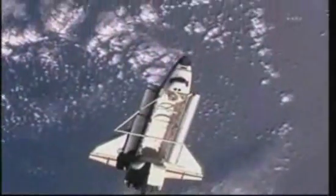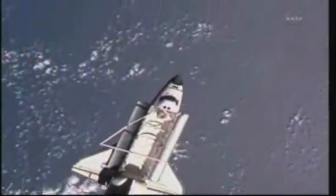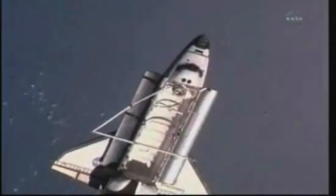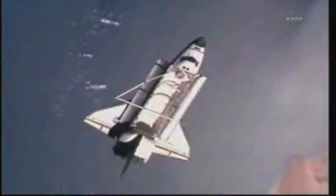Discovery and the station approaching the northwestern edge of Africa. It'll be running parallel to the coast, looking down on the western Sahara and Morocco, right about the time Discovery passes directly underneath the station.